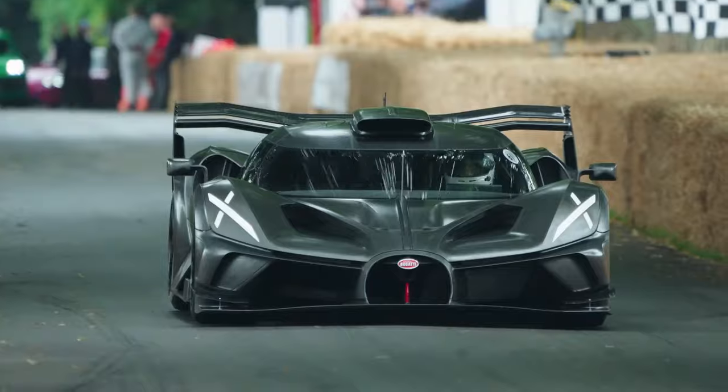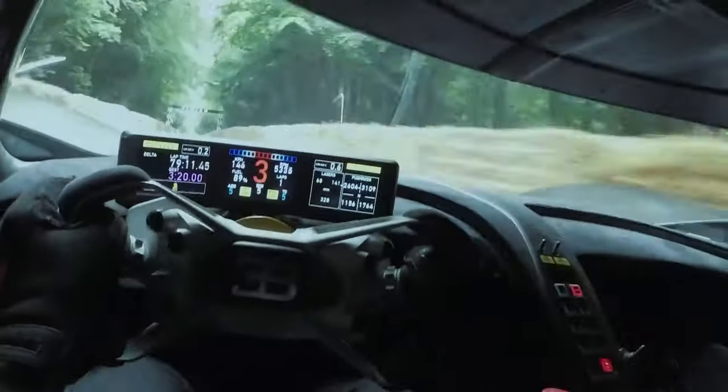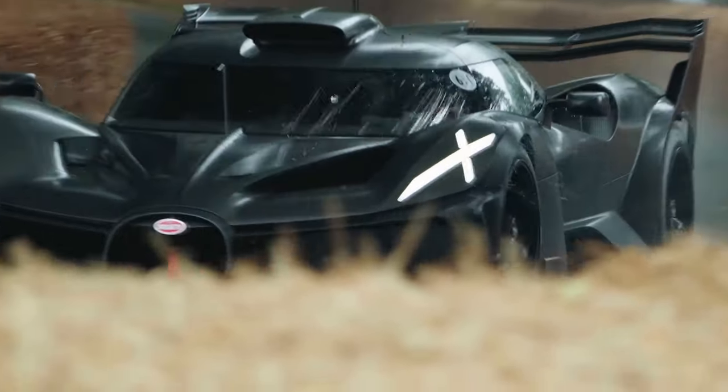While not street-legal, the Bugatti Bolide demonstrates Bugatti's commitment to innovation and pushes the boundaries of automotive technology, offering a glimpse into the future of the brand and its dedication to creating the most extraordinary hypercars.